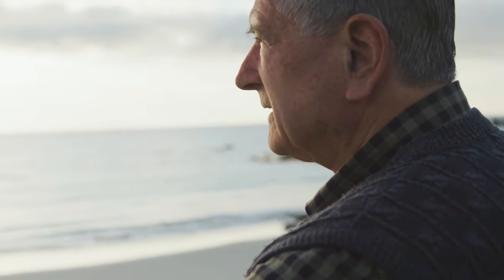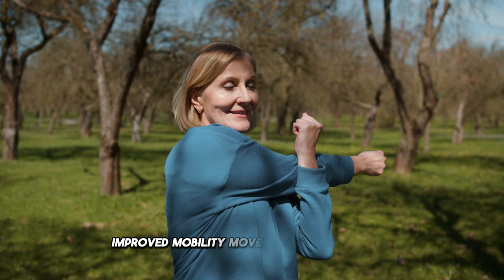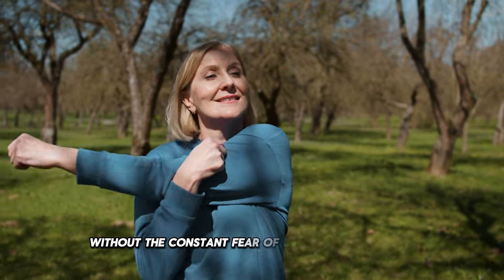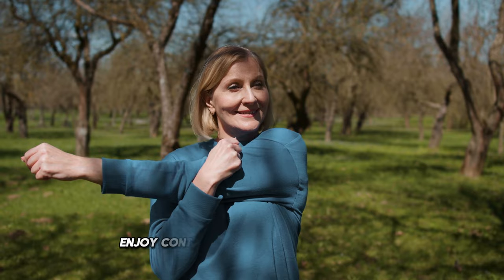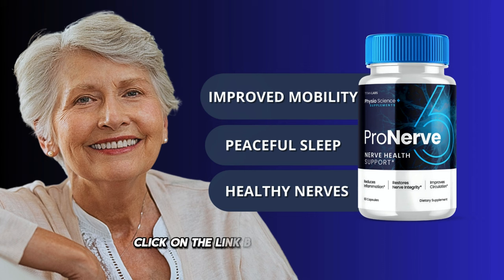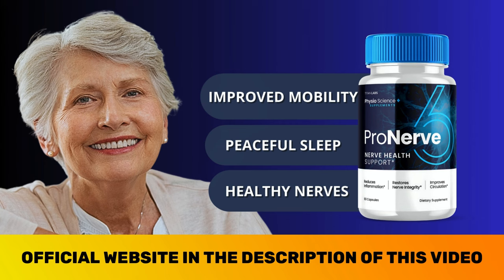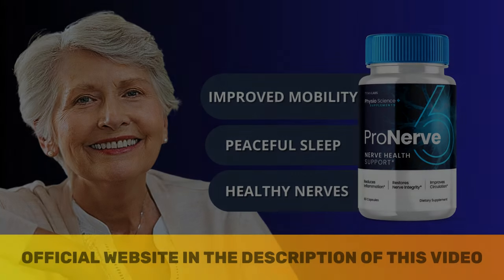Increased energy — allowing you to face the day with more energy. Improved mobility — move around more freely without the constant fear of losing your balance. Enjoy continuous, restorative nights of sleep without the interruptions caused by pain. Click on the link below and discover how ProNerve 6 can transform your nervous health and give you back control over your life. Don't waste any more time — every day without action is another day of unnecessary pain.